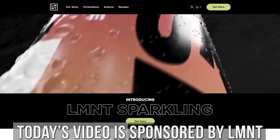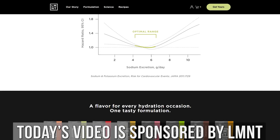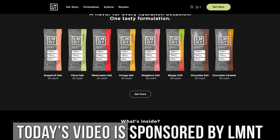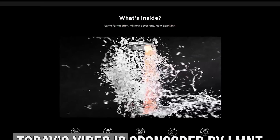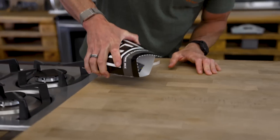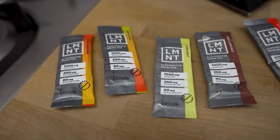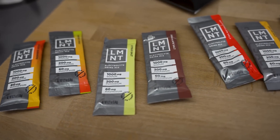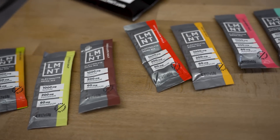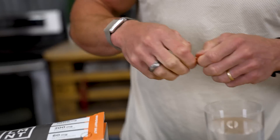After today's video, I put a link down below for Element Electrolytes. They are not sweetened with erythritol. Element Electrolytes are 1,000 milligrams sodium, 200 milligrams potassium, and 60 milligrams magnesium. That link down below gets you a free sample variety pack with any purchase of Element Electrolytes — whether you purchase their sparkling, their stick packs, or whatever. You get a free sample variety pack, exclusively using my link down below.